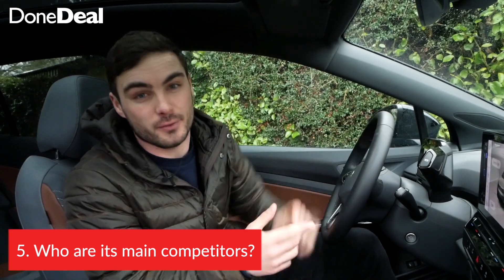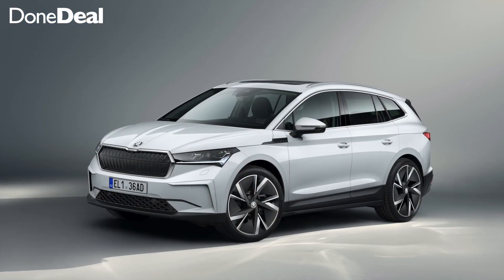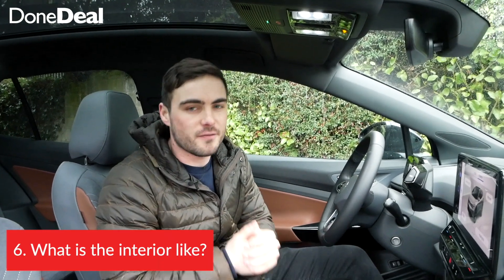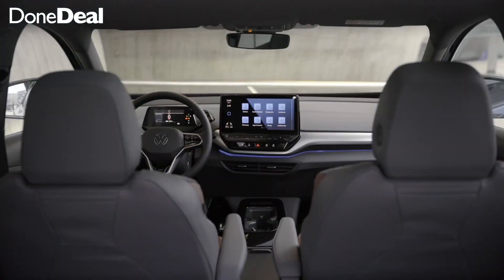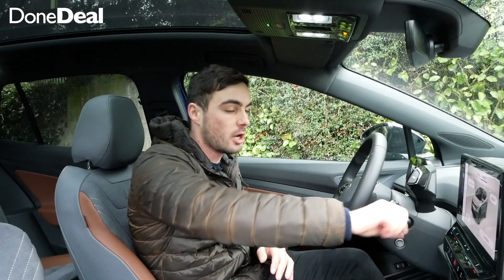The ID.4 has plenty of good rivals — there's the Ford Mustang Mach-E, the Skoda Enyaq which everyone's talking about, and of course the Nissan Ariya. For the ID range, Volkswagen have taken the minimalistic approach: there's a big screen, very few buttons, no volume knob, and that's the way they're moving.